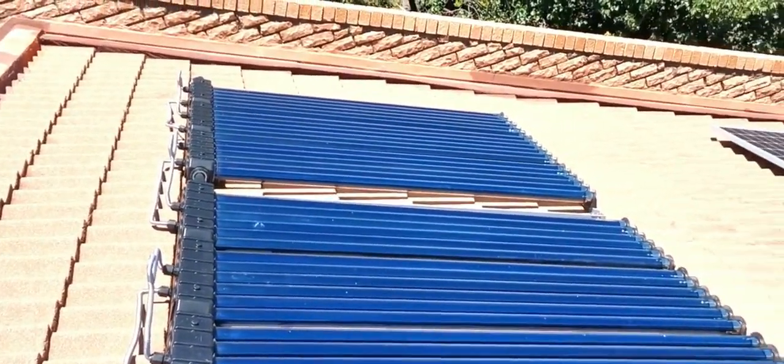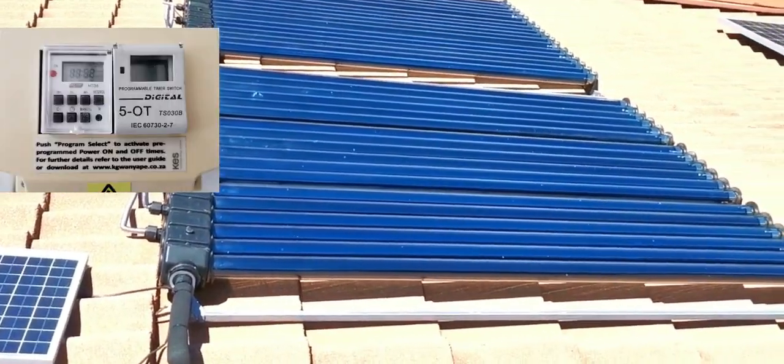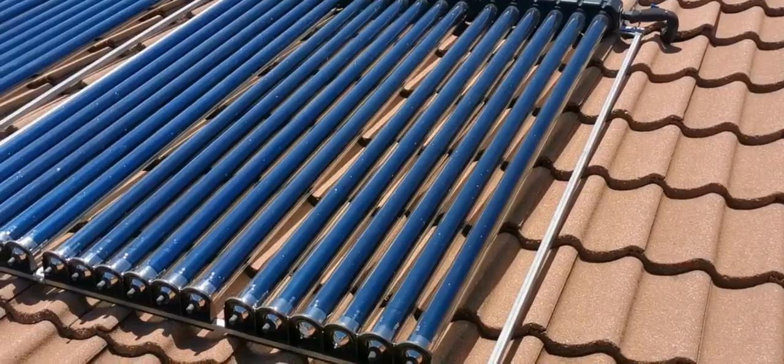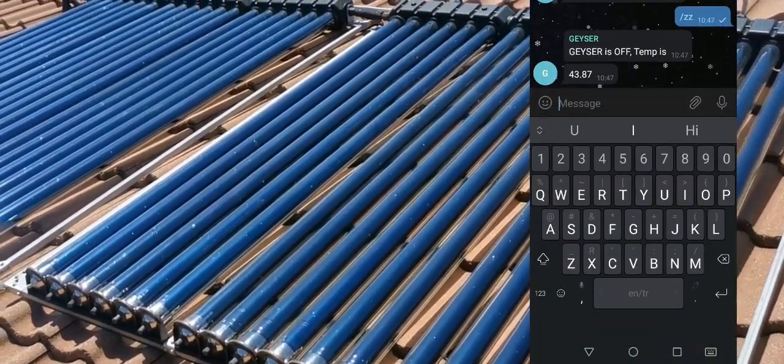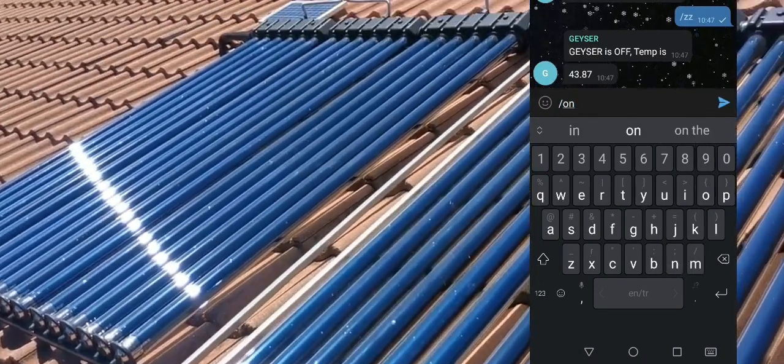The impetus to this project was due to my geyser timer failing after 8 years. So instead of replacing it, I decided to build my own smart device. This device measures the temperature of the geyser and uploads the data to a database. In addition, I am able to switch the element on or off using Telegram. I chose Telegram since it offers a straightforward interface to integrate.